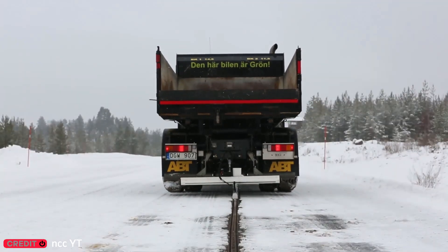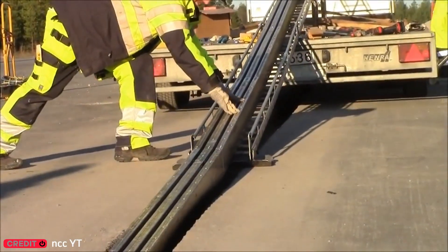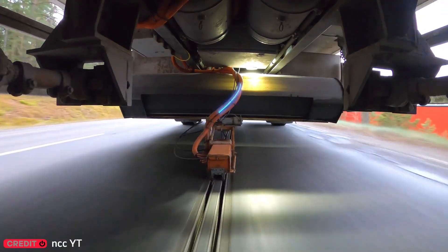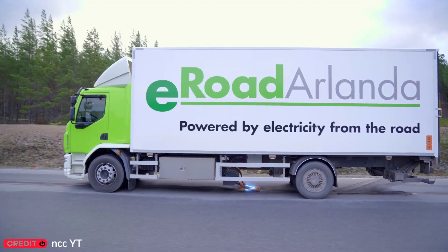Remember those toy cars that charge as they zip along tracks? Well, engineers in Sweden are working on something similar — but for real cars. It's still being tested, but if it works out, roads could soon look very different.